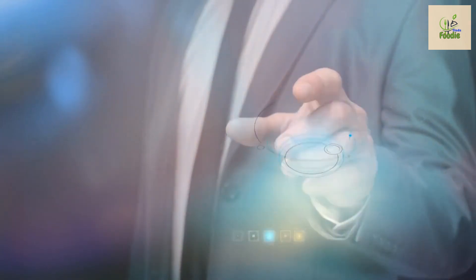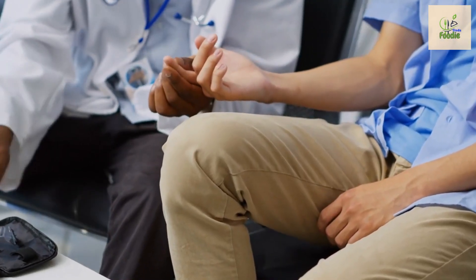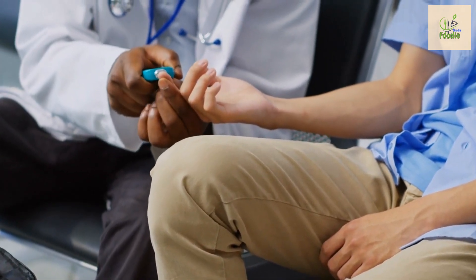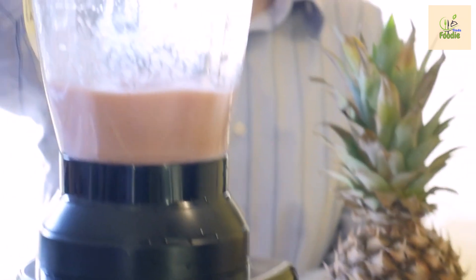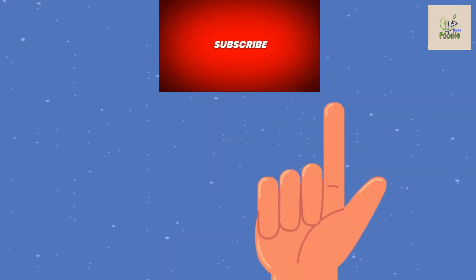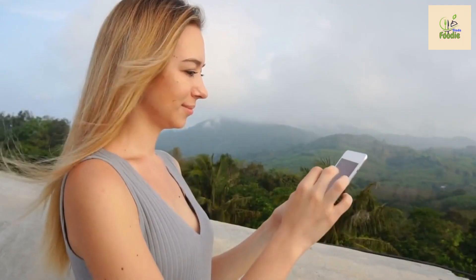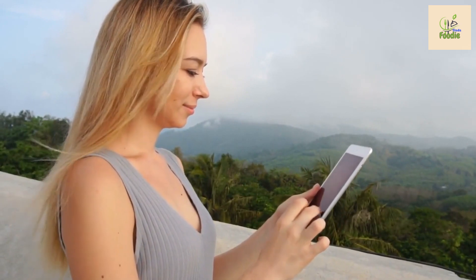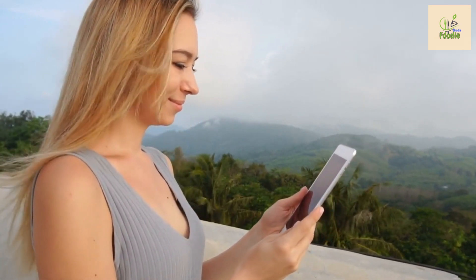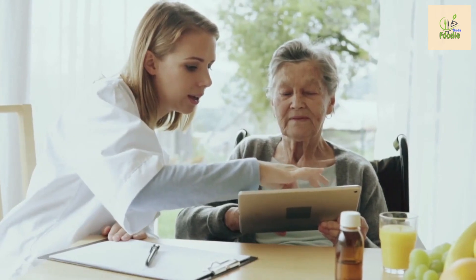As we wrap up today's video, I want to remind you of the incredible power you have to take control of your health. By making informed choices and embracing a healthy lifestyle, you can manage your diabetes and live a fulfilling life. Thank you all for joining me today. If you found this video inspiring and informative, don't forget to give it a thumbs up and share it with your friends and family. Let us know in the comments which fruit is your favorite or any other diabetes-related topics you'd like us to cover. Remember, every small step counts on the journey to better health — stay positive, stay motivated, and take care of yourself.